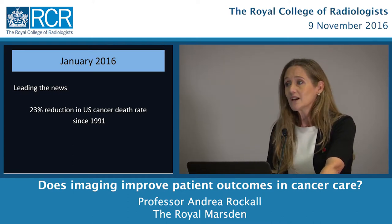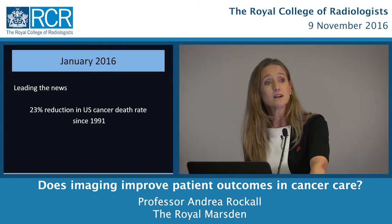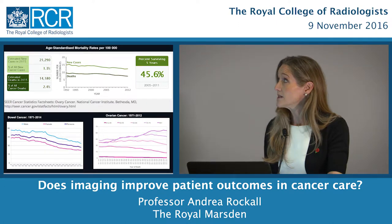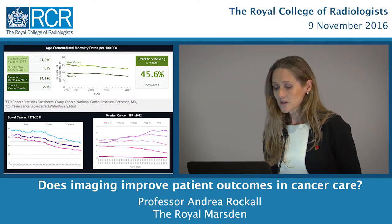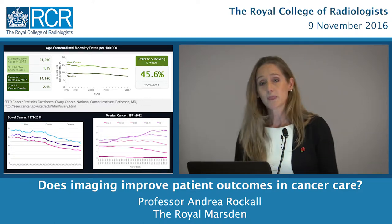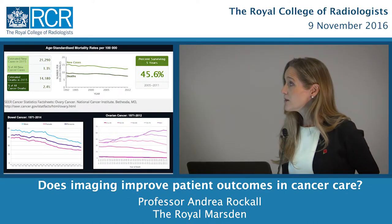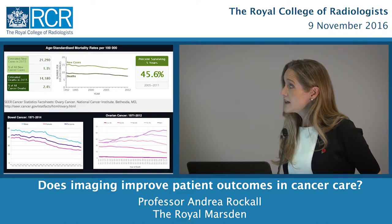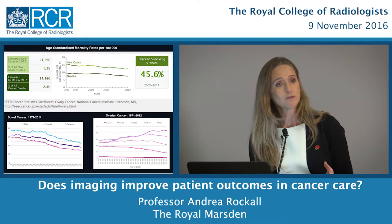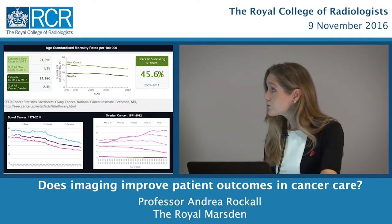In January 2016, there was a report of a 23% reduction in the US cancer death rate since 1991 — a huge tribute to those working in cancer care. Looking at age-standardised mortality rates from Cancer Research UK, we can see wonderful decreases in cervix, bowel, and breast cancer mortality. But I work in ovarian cancer, and here we have a problem. We don't have these beautiful decreasing curves — in the older age groups, mortality is actually increasing. So why can't we replicate this in ovarian cancer?